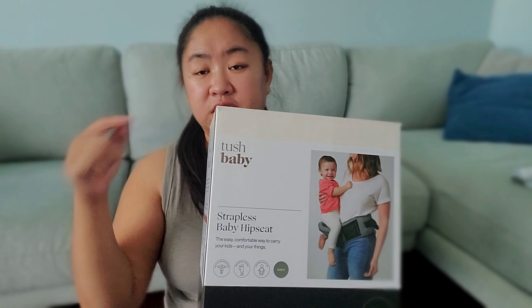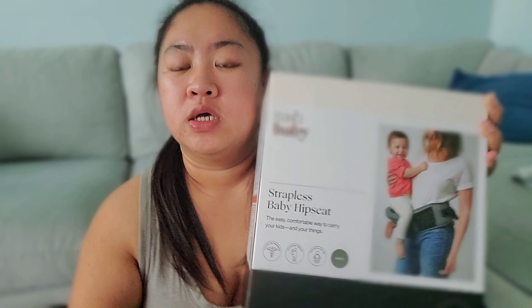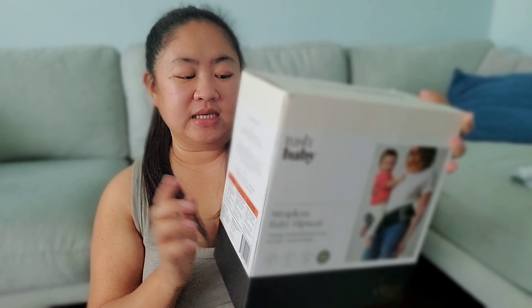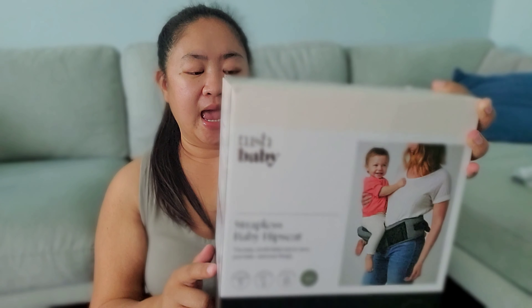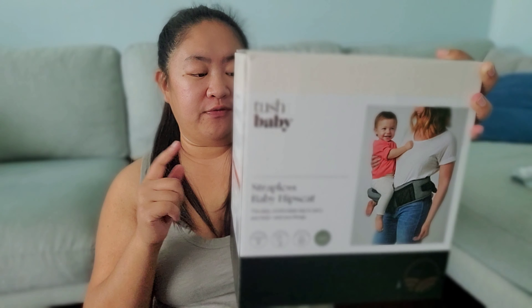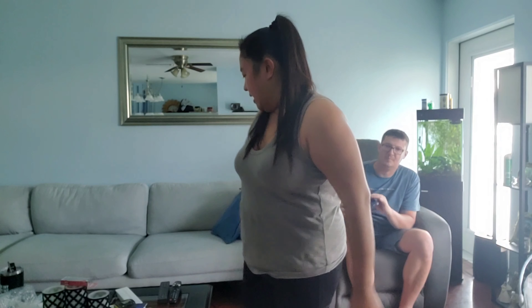I'm going to share the link below in the description if you guys want to purchase this. I also want to add that this is recommended by both pediatricians and is perfect for distributing the baby's weight. Later on I'm going to show you guys how it looks on my waist and when I carry Julian.